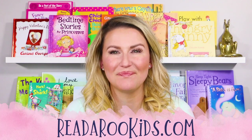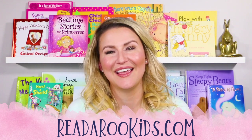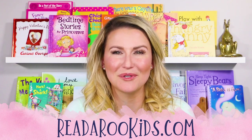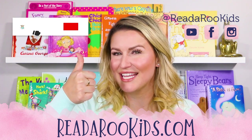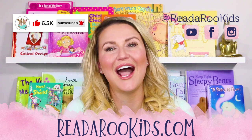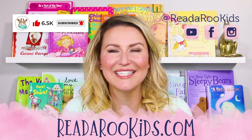I loved reading with you today, and I hope that we can read together again soon. If you'd like to get some free activities to go along with our books, head over to ReadarooKids.com. There we do crafts and science experiments, math and reading. If you'd like to see what we're up to every day, you can follow us on all of our social media. Don't forget to like this book — give it a thumbs up — and subscribe to our channel so that we can read together again soon. Until then, Readaroo Loves You. Have a great day! Bye-bye.